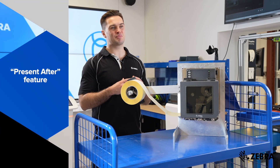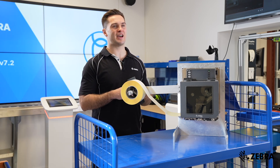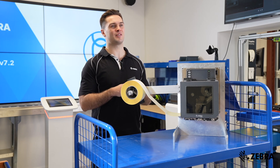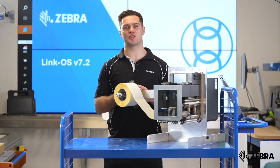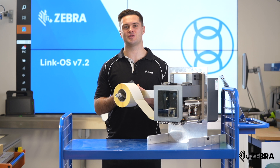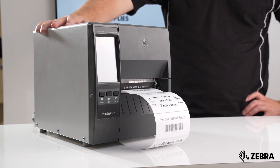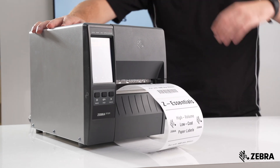We've created a present after feature which means you can modify actions after printing such as cut or peeling. This means certain actions will occur right at the end of a PDF document instead of after every page or label. The processing speed for PDF printing has also been reduced.